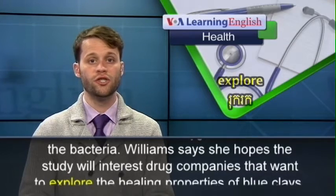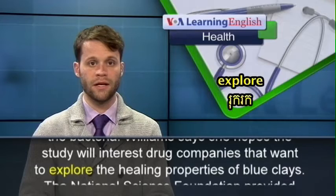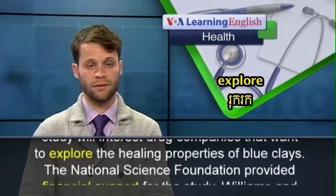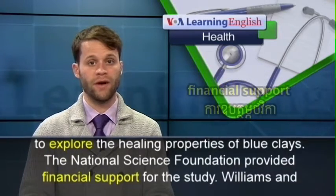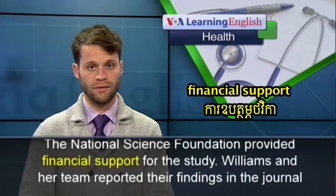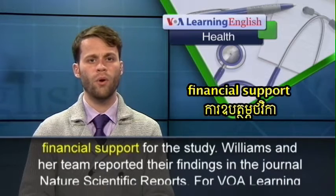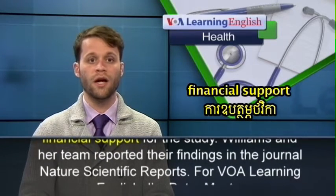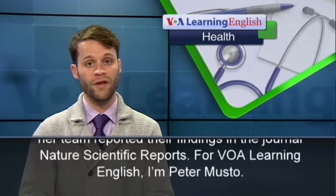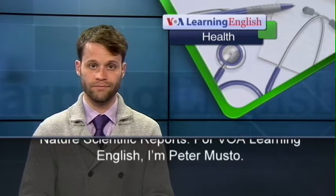Williams says she hopes the study will interest drug companies that want to explore the healing properties of blue clay. The National Science Foundation provided financial support for the study. Williams and her team reported their findings in the journal Nature Scientific Reports. For VOA Learning English, I'm Peter Mustel. Thank you.